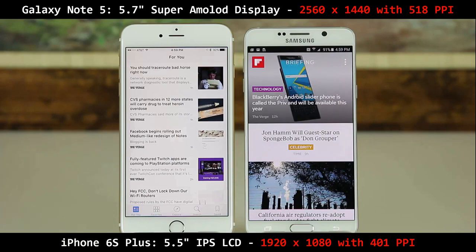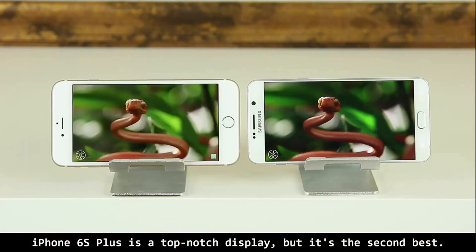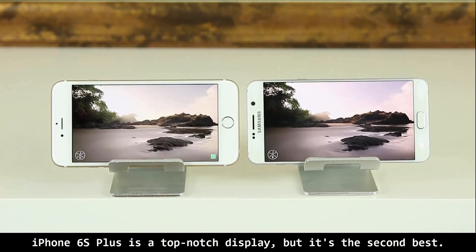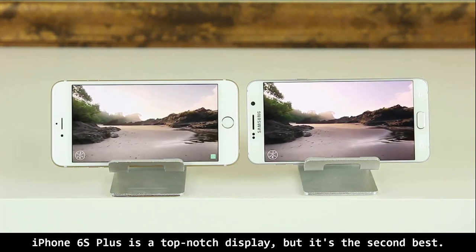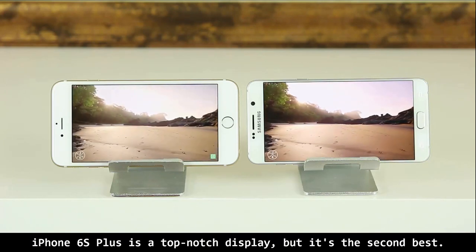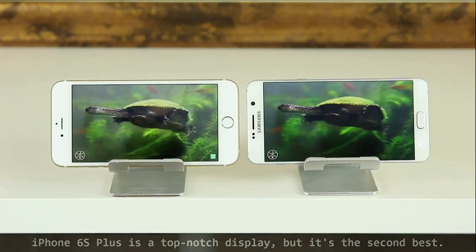Especially when dealing with high-resolution media such as photos and videos, it should be made clear that the iPhone 6S Plus display is still a world-class display with rich, accurate, vibrant colors and deep contrast. But the Note 5, in addition to having those properties, also has observably better crispness and sharpness made possible by its Quad HD resolution.